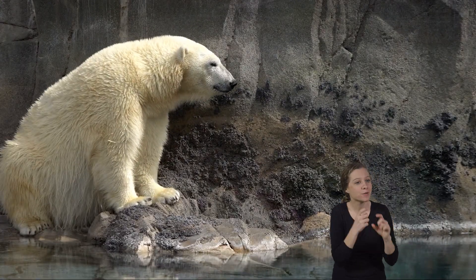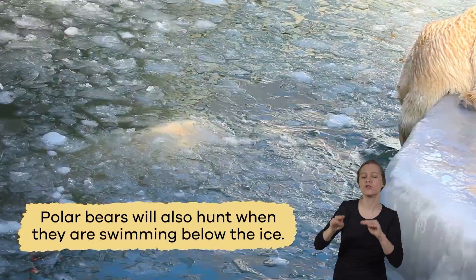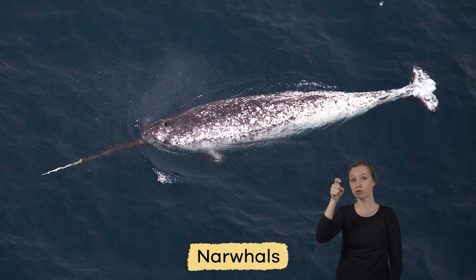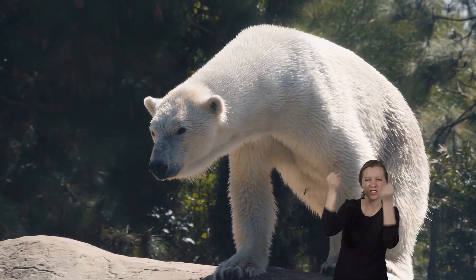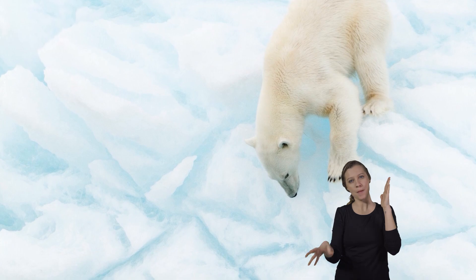But polar bears don't just wait at breathing holes for seals — they will also hunt when swimming below the ice. They will also eat belugas and narwhals. And some polar bears love to eat eggs, specializing in plundering an area for eggs or climbing steep cliffs to get them.